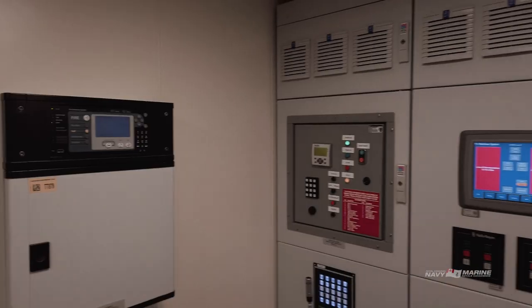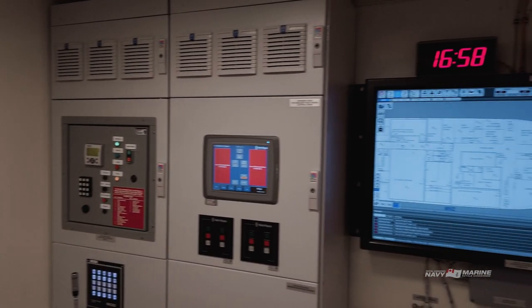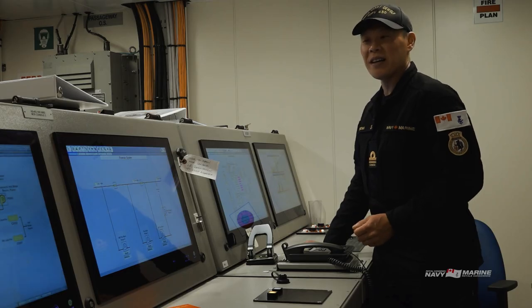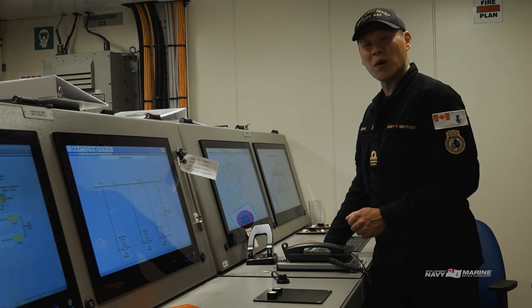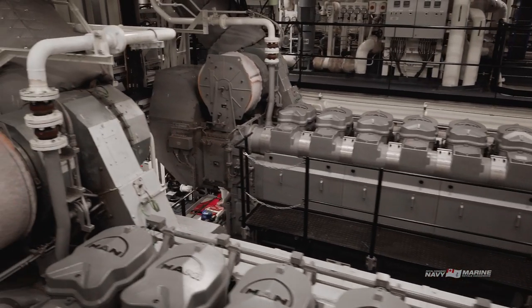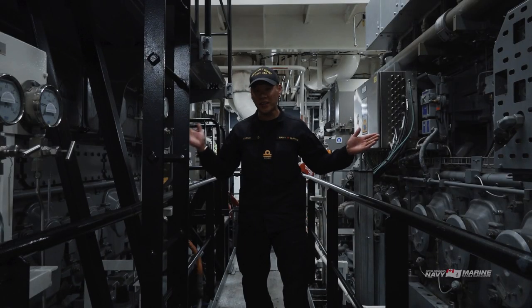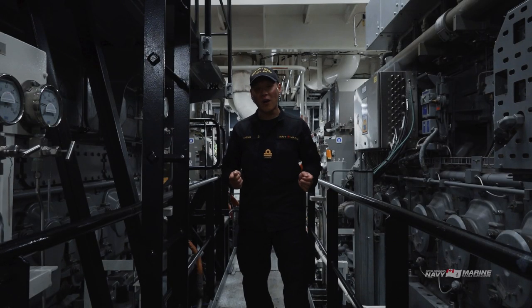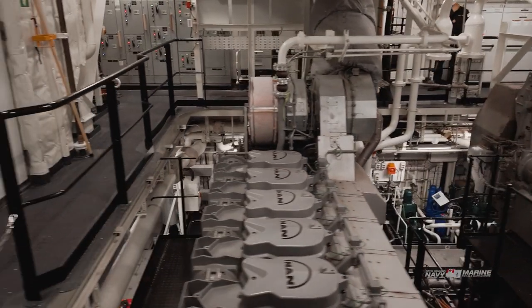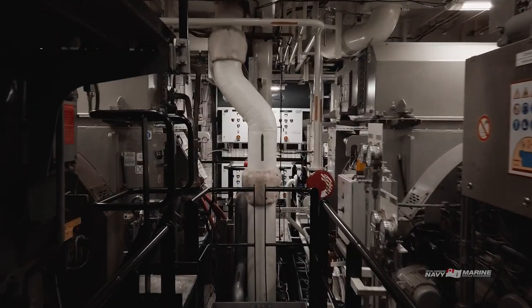Here we are in the machinery control room. It's where our naval technical department, also known as the ship's engineers, work and monitor all our systems to make sure the ship's working the way it should be. Each engine room contains two massive diesel generators — there's one on each side of me. They're off right now, but when they're running they will each produce 6,600 volts of electricity, or 3.6 million watts of power.